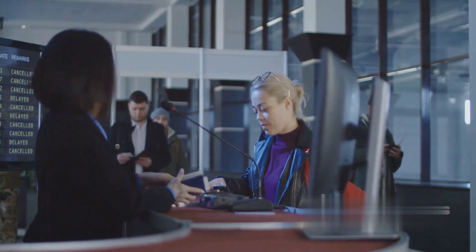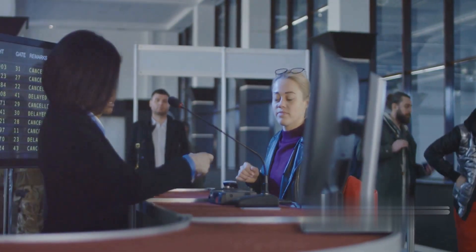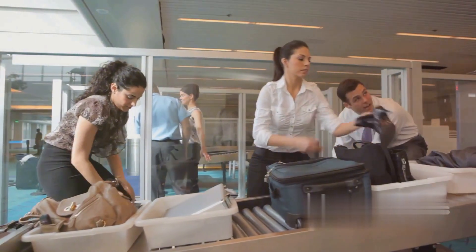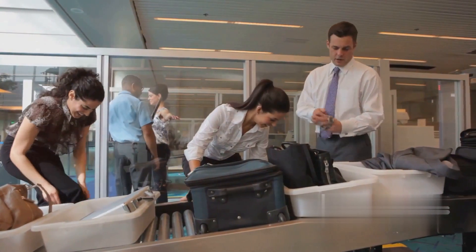So the next time you're at the airport, you'll know exactly what's happening behind the scenes when you check in your bags. Thank you for joining us on this journey through the secret life of your luggage. Don't forget to like, share, and subscribe for more fascinating insights. Safe travels!